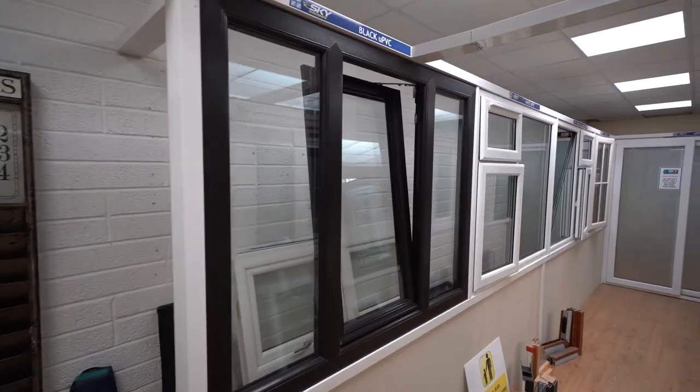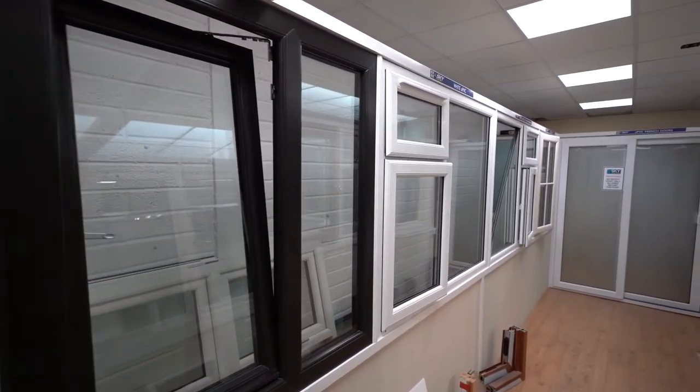Hi guys, my name is Aidan Kennedy from Skywindows. I'm going to introduce you to some of our window ranges that we have available. This is our UPVC range. Essentially they come in double glazed and triple glazed and they are all based around the same type of section — the 70mm section.